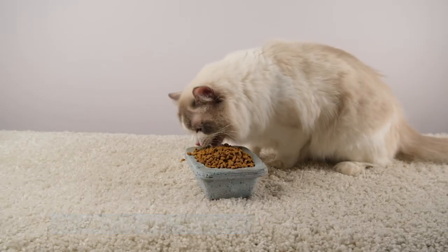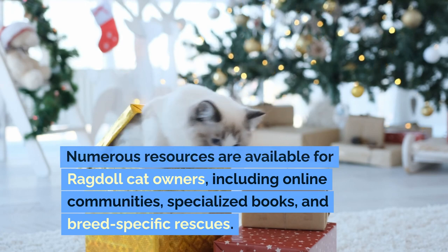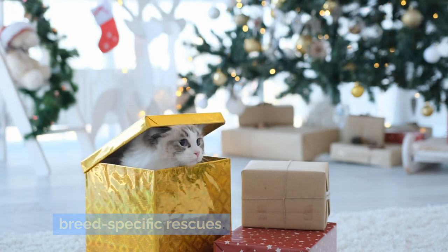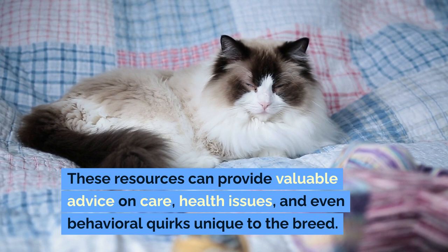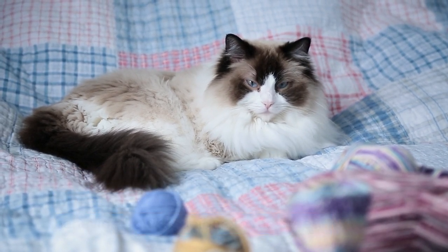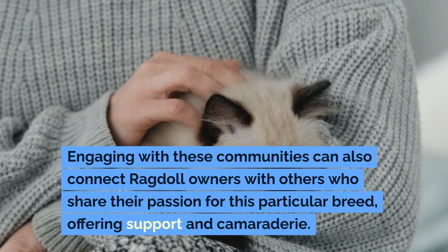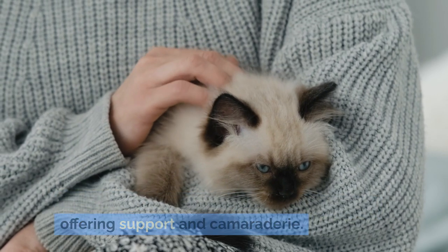Community and Resources: Numerous resources are available for ragdoll cat owners, including online communities, specialized books, and breed-specific rescues. These resources can provide valuable advice on care, health issues, and even behavioral quirks unique to the breed. Engaging with these communities can also connect ragdoll owners with others who share their passion for this particular breed, offering support and camaraderie.